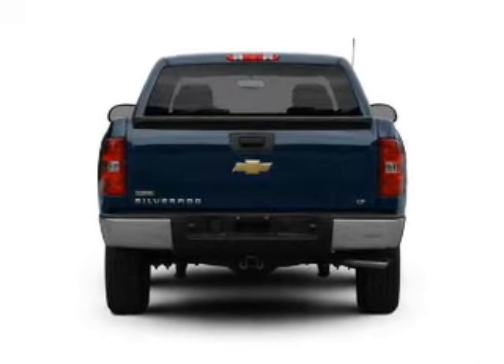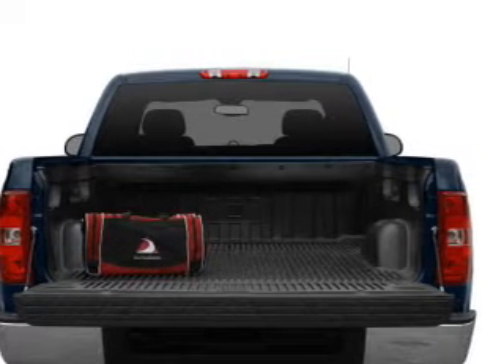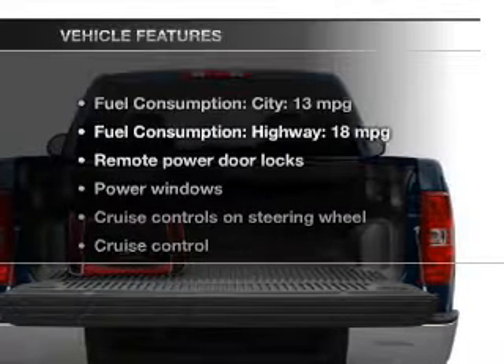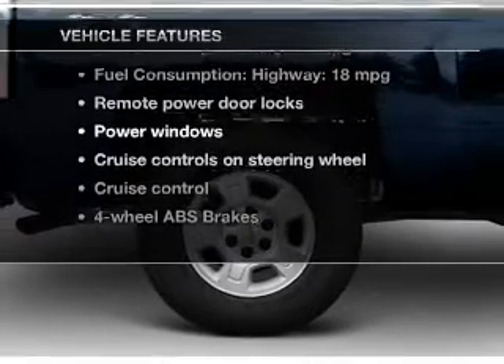With a powerful eight-cylinder engine, the powertrain includes four-wheel drive driven by an automatic transmission. Brake safely with the anti-lock braking system. And with these notable features, you won't want to miss out on the opportunity to own this amazing ride.